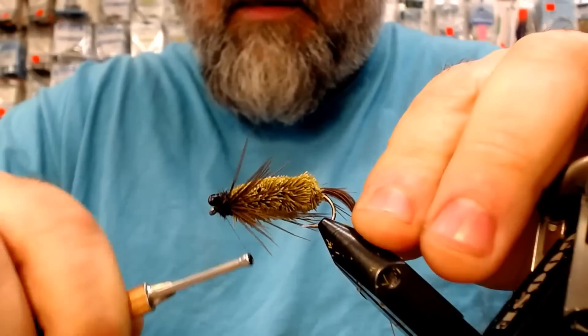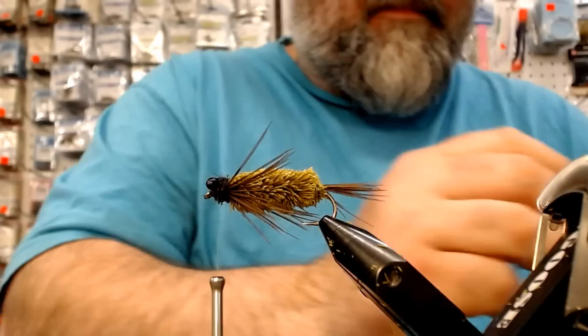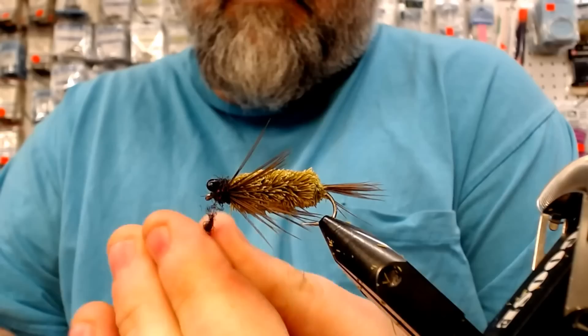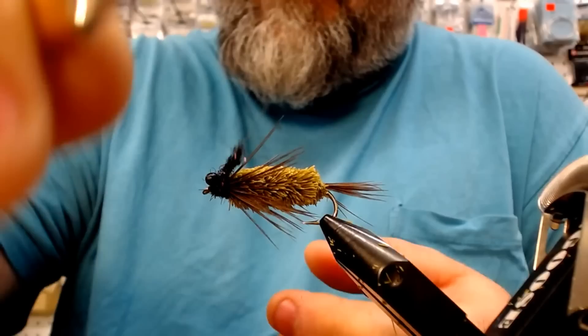This fly does take a little bit of concentration — I'll give it that. If you're doing them, you want to kind of do them in stages: go through and do all your bodies, spin all your deer hair, trim it all, and then come in and finish after. Make your life a little easier — you kind of get in a groove, and that's the truth of it.